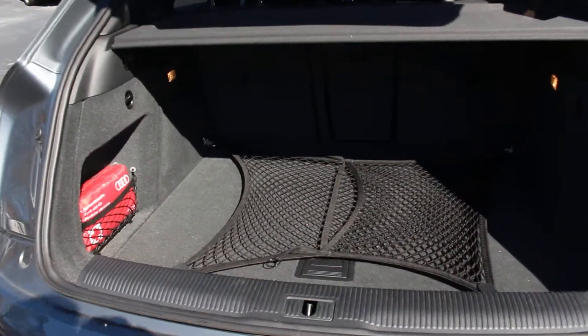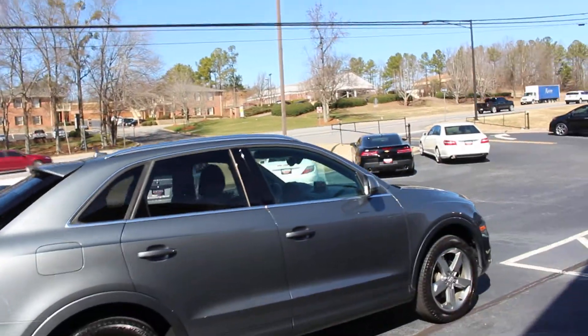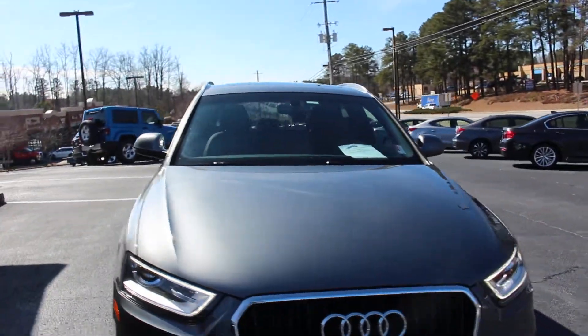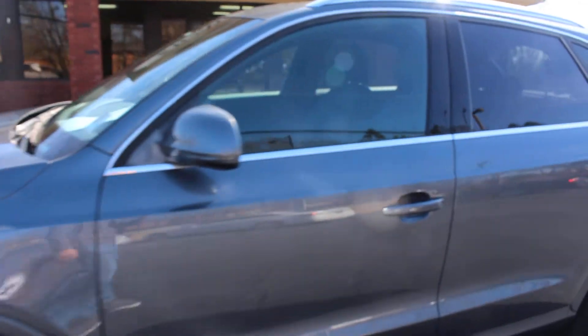This is a premium plus package, but it is the highest option premium plus you can get. The only thing it doesn't have is the all-wheel drive system — it's just front-wheel drive. But it does have the blind spot monitor, navigation with Audi voice-activated nav, heated seats, rear camera with front and rear sensors, and your pano roof.